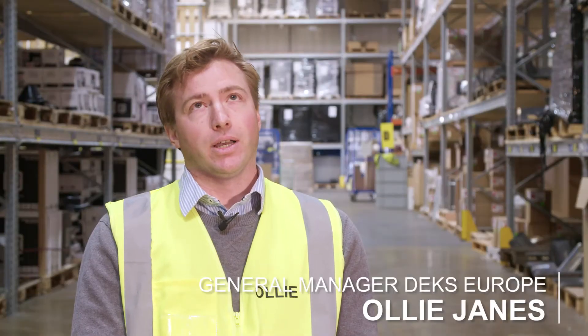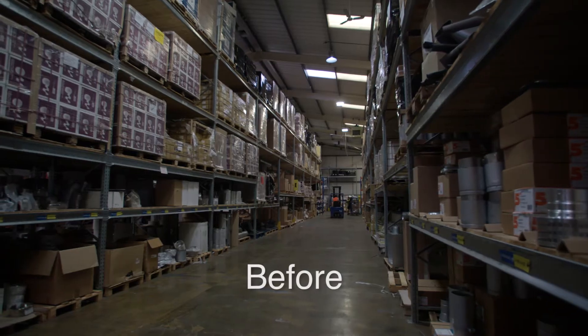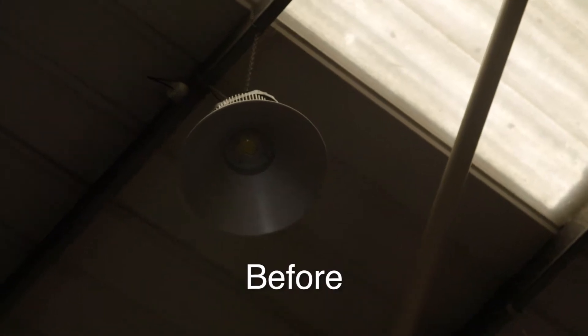Our existing lighting was LED, so we didn't think there was much savings to be made. But what we were having was failures with the product, and so it meant every couple of months we had to have a cherry lift in to replace bulbs, and it was getting quite expensive doing that.